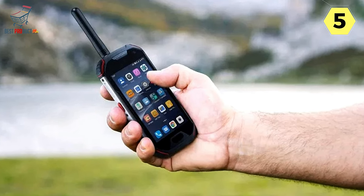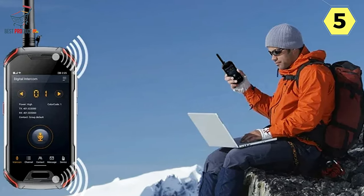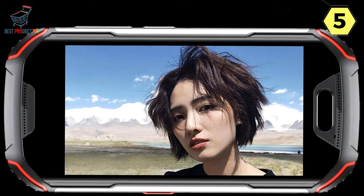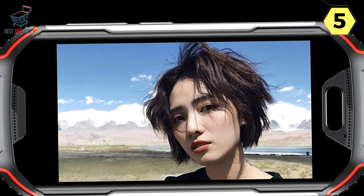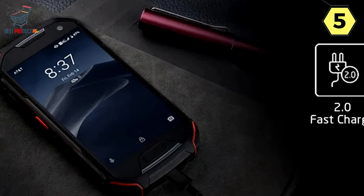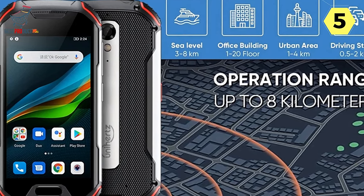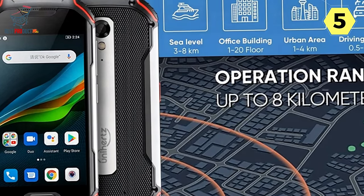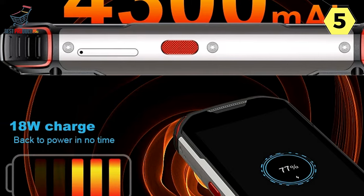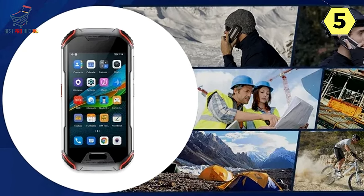Dedicated Walkie-Talkie Controls: Equipped with a dedicated push-to-talk (PTT) key, the Unihertz Adam XL streamlines the walkie-talkie experience. Users can easily initiate communication with a single press, enhancing usability in situations where quick and reliable communication is essential. Additional features include a voice record and replay function, firmware update capability over the air, and support for communication via a Bluetooth or wired headset, providing flexibility in hands-free operation.